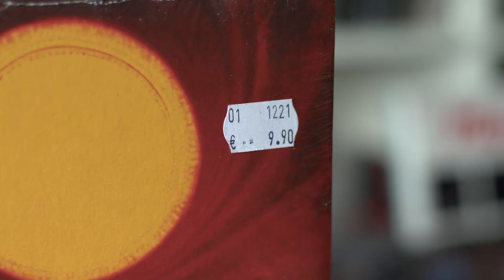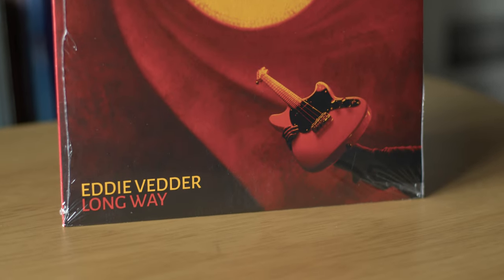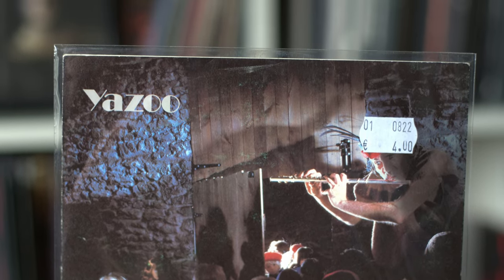They also had a small record store day bin, so I picked up this little 45 — Eddie Vedder 'Long Way' for 9 euro 90, basically 10 euros. I'm not sure if it was an RSD exclusive or what the story was, just a single with two songs, but I found it in the bin and grabbed it. Also in that shop they had some really cool secondhand stuff — I picked up for four euro the single 'Don't Go' by Yazoo. If you're familiar with 80s synth pop, I love that stuff. Four euro secondhand, nice condition — couldn't pass it up.